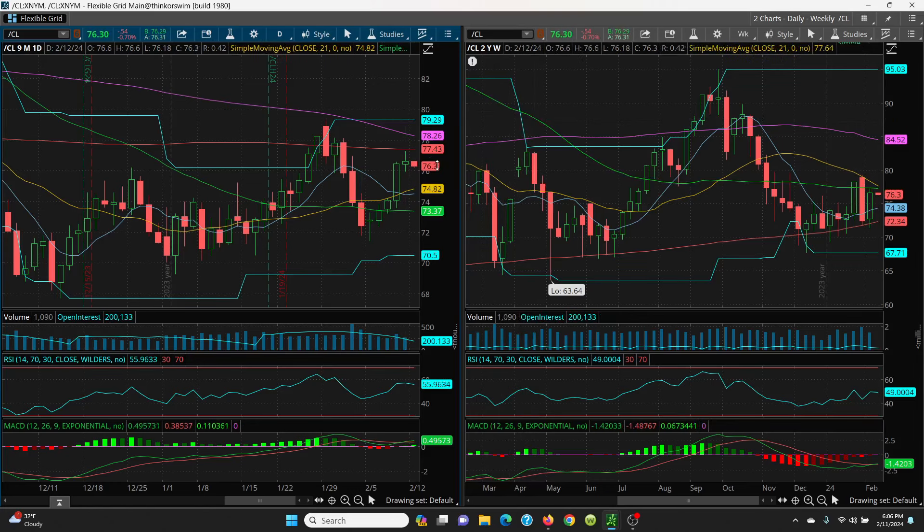Your key resistance levels are going to be your SMAs. Watch that 77.28, that 77.43, and then right above it we have the 21 day at 77.64. You can see how that 21 day is rolling over and about to touch that 50 day, so that might take that price right back down. If you can get above the key 77.64 — the 21 day — then we have 78.26 which is basically your 100 SMA, and above that your big retest at 79.29. Those are your key upside levels.